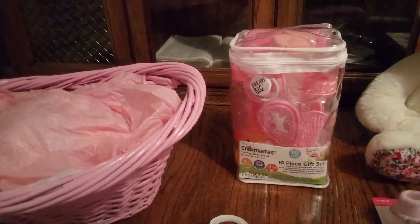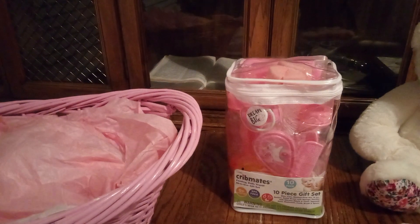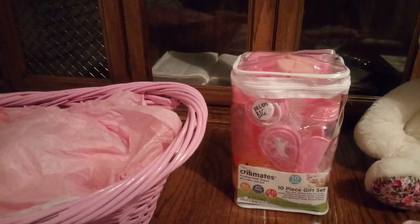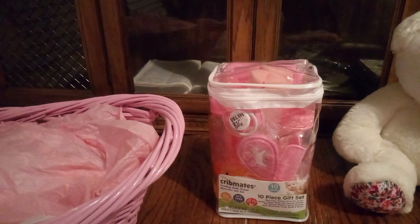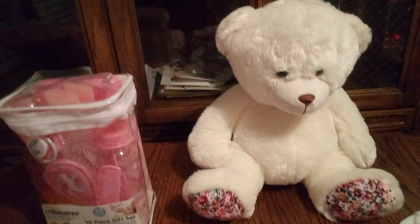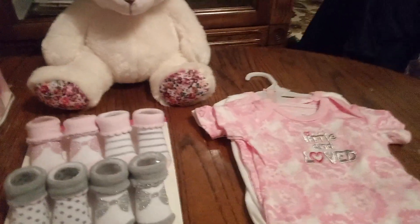Here we go — we have a 10-piece gift set. It has a bottle washer, scrubber, a binky which is a pacifier, comb and brush, a bottle. It even has a wipe container and much more. Then we have our beautiful plush teddy bear. And then, guys, here's our three-piece onesie.